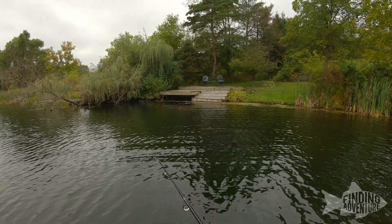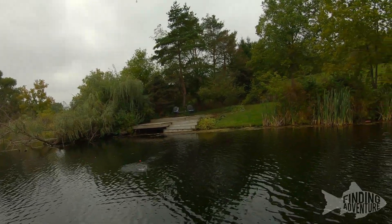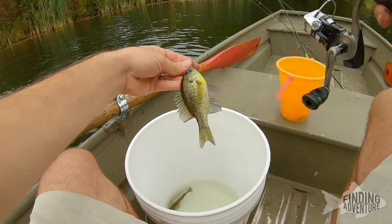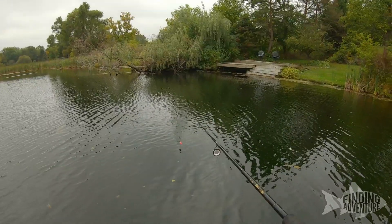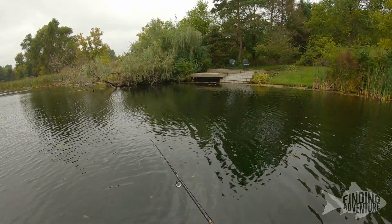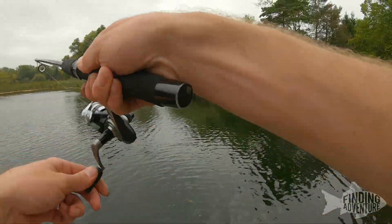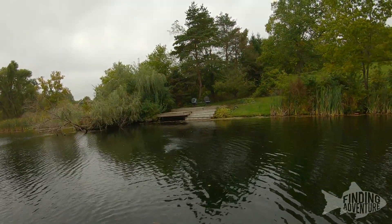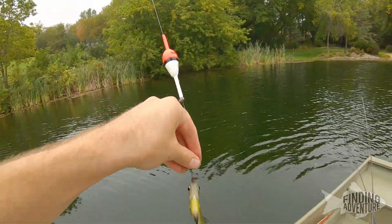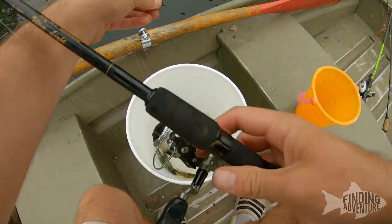The bass might be a little trickier to get. Another nice bluegill. Alright, so we got two fish on one worm so far. Can we get a third on this worm? The answer is yes. This is like three of the same fish. Alright, I got three bluegill.